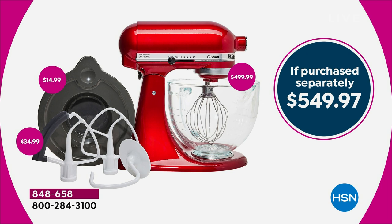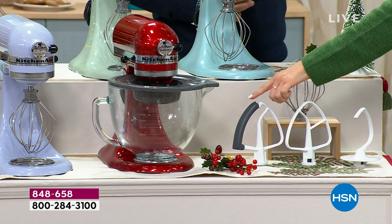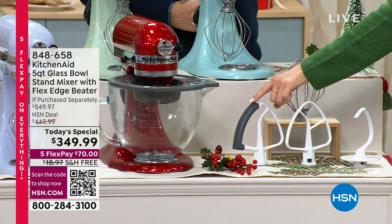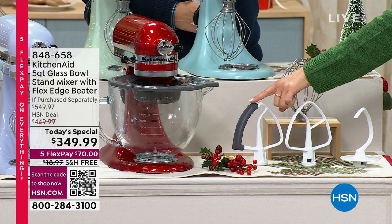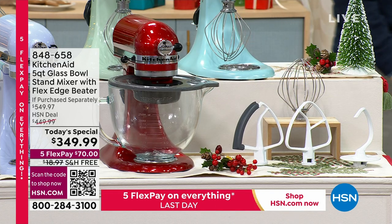For the first time ever, we're able to offer that five-quart glass bowl. You're getting the lid with it, the flat beater, the dough hook, the wire whip, and then exclusively in the bundle — you will not get this in stores — is that flex edge beater. And I'm going to show you the difference.